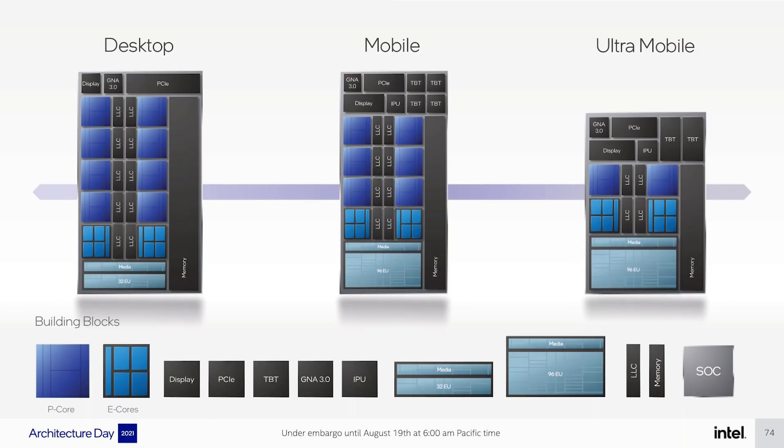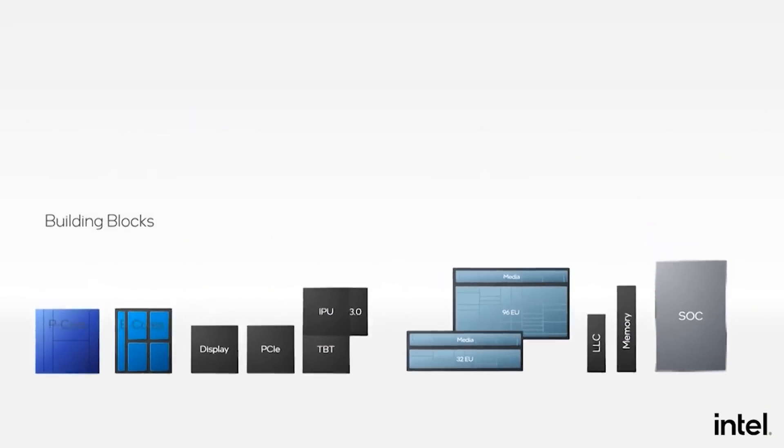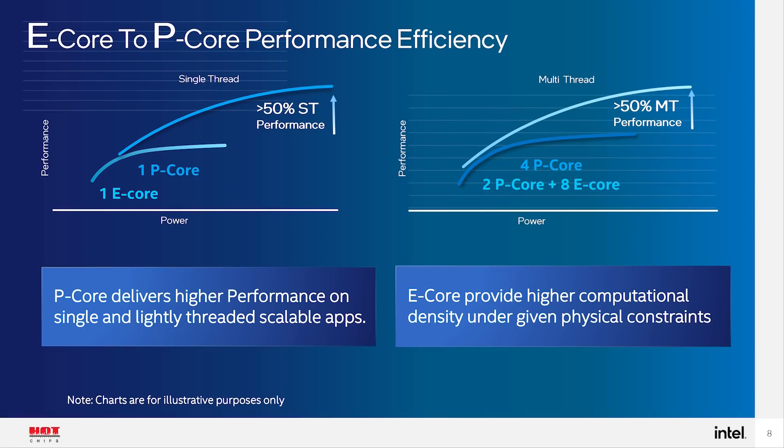Just to refresh your memory, P-core is Golden Cove and E-core is Gracemont. We can see the relative single-threaded and multi-threaded performance comparison between the two cores featured on Alder Lake. In single-threaded applications, a single Golden Cove P-core delivers 50% higher single-threaded performance over a single E-core Gracemont within the same die area and power package.